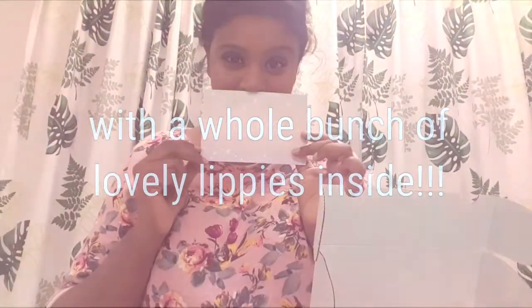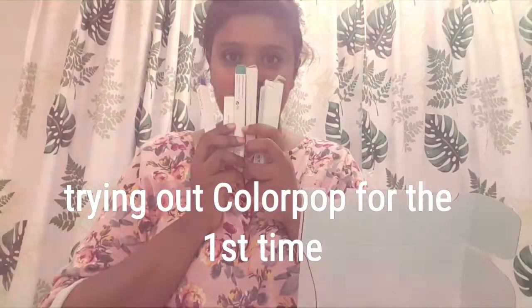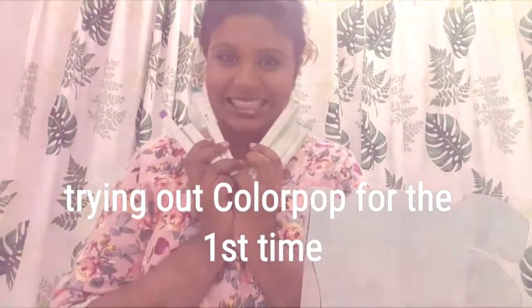Hi there! Thanks for tuning in. This is Miss Age's Messages today. I'm trying out some Colourpop lipsticks for you so that you can see what they look like on Indian or brown skin. Stay tuned!